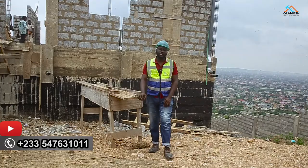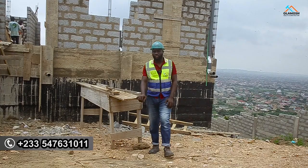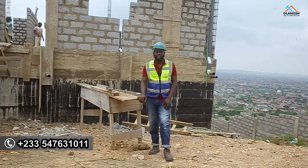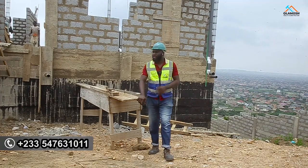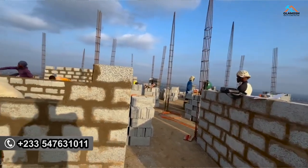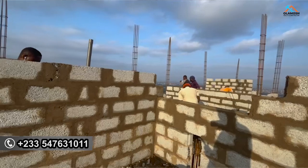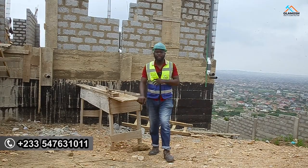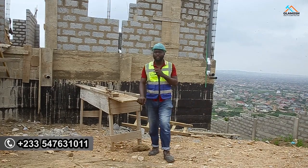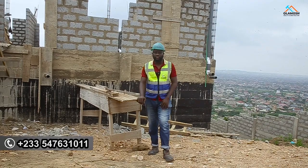Today, I'm bringing glad tidings to you from the hillside of Abukobi. This is a very beautiful location, and there's a project we are working on for a client, which we titled Project IMA. At the moment, we are done with the block laying for this project. At the first floor, we are working towards our second floor.